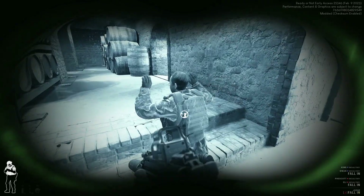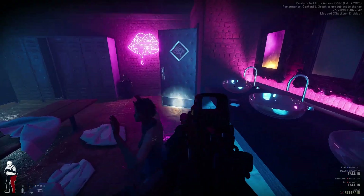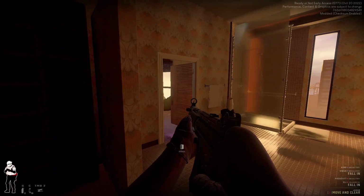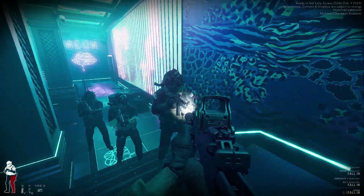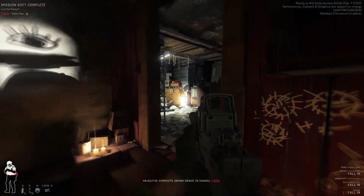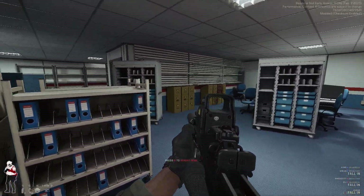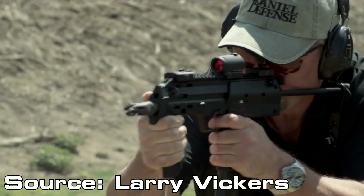However, the MP7 has a few significant downsides, especially in a law enforcement environment. The first has to do with the 4.6x30 round. The round is incredibly effective versus body armor, but reportedly lacks in wounding capability. Compared to pistol calibers such as 9mm and .45 ACP, the 4.6x30 is not as effective against an unarmored target. Law enforcement, especially general duty cops, are more likely to deal with suspects without body armor. In these scenarios, a pistol caliber would likely be more effective. Shooting a burst of full auto into a target is quite easy to do with the MP7, but it is also somewhat of a necessity.